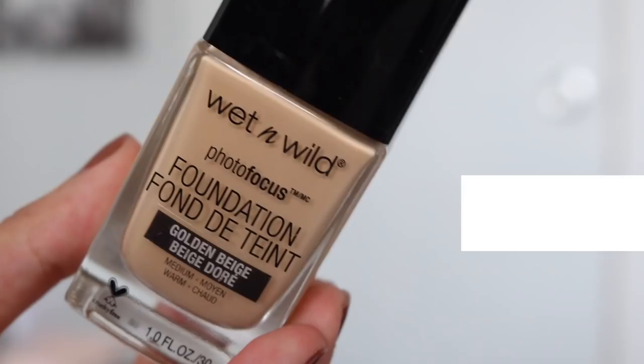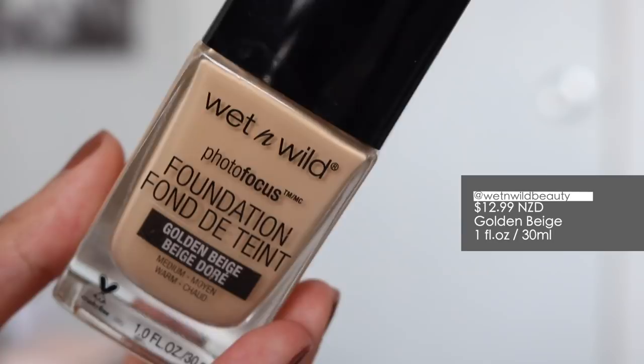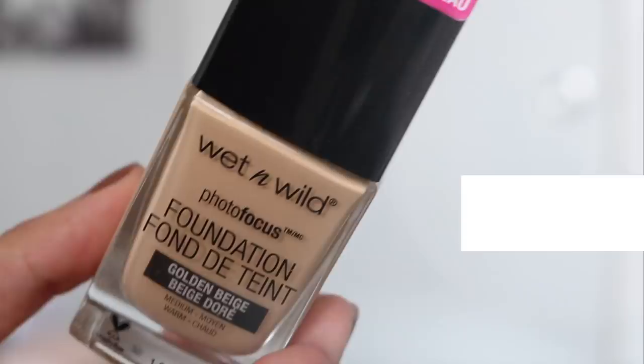If you guys just want to hear my opinion on this foundation and how I feel about it, then just continue watching. As always, I'm going to give you guys some product info first. So this is the Wet n Wild Photo Focus Foundation. I got the shade Golden Beige. It comes with one fluid ounce, which is 30ml — a pretty standard size for a foundation, which is amazing.